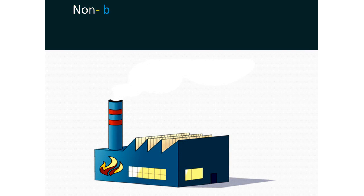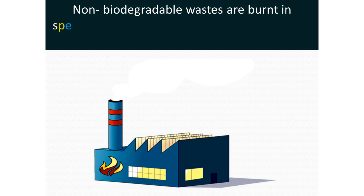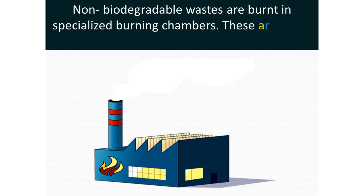Non-biodegradable waste is burnt in specialised burning chambers. These are called incinerators.